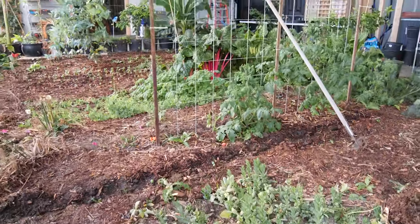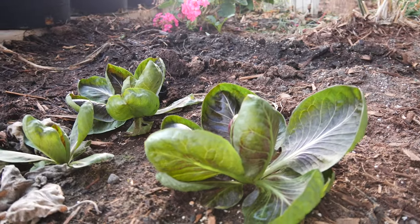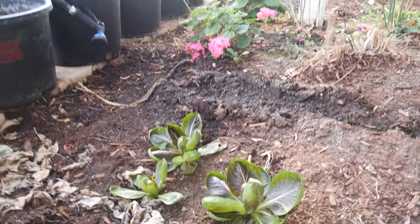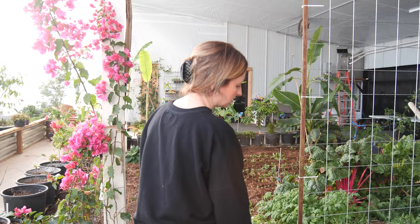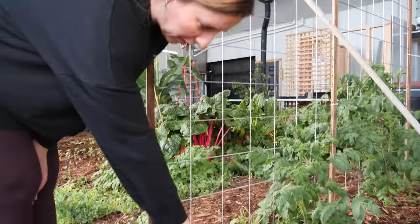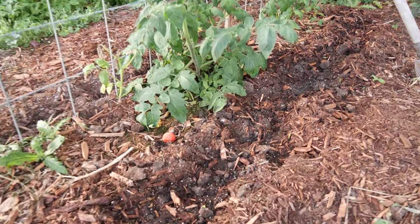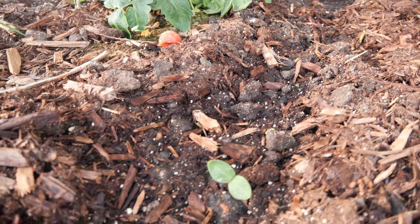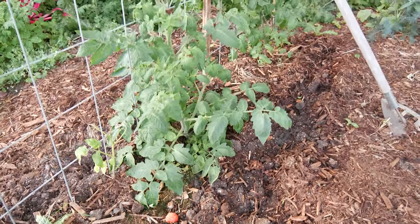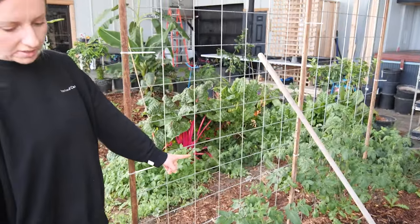Over here is some radicchio — this is my first time growing it and it's pretty slow growing. I seeded some patty pan squash in here not even a week ago and it's already coming up — it came up within three or four days, which was surprising. And then these are volunteer tomatoes that I've just been staking to the trellis.